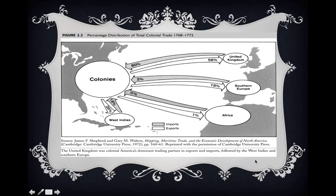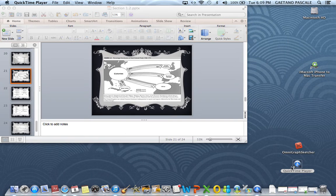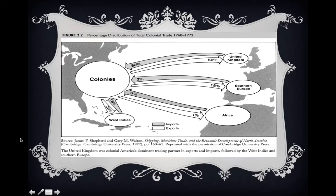Here we are starting the second section of the Chapter 2 lecture. I wanted to get a more precise view of what we're taking a look at, which is the overall pattern of trade between the colonies — basically international trade from 1768 to 1772. What this illustrates is who were the most important trading partners of the colonies.